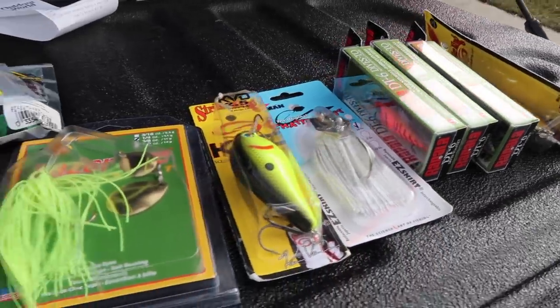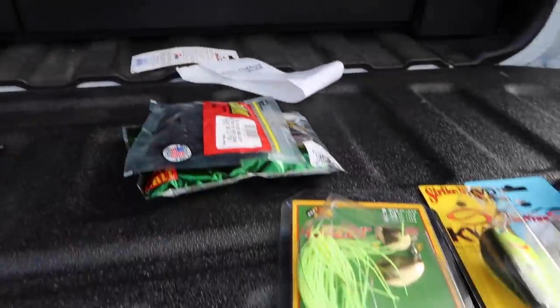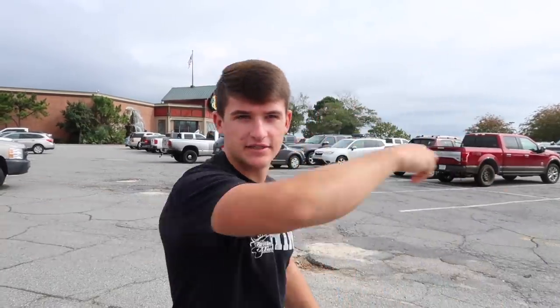Oh baby, that is some juicy action right now. You guys better stay tuned. Hey, what's poppin people, welcome to another video. Today we're going to be doing some fall fishing tackle shopping here at Bass Pro Shops. Let's go ahead and get inside.